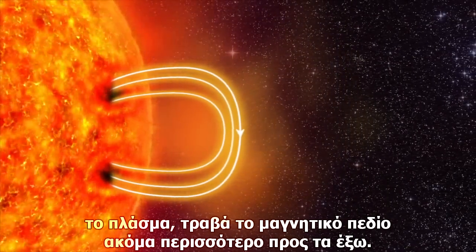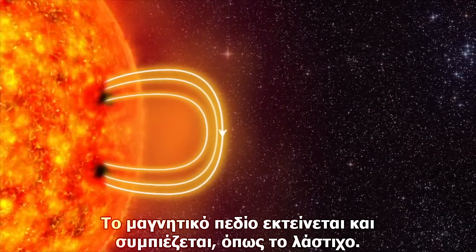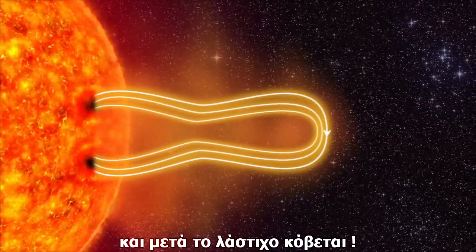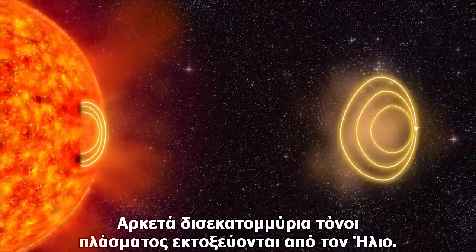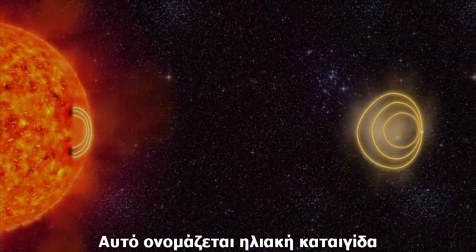The plasma drags the magnetic field further outwards. The magnetic field stretches and twists like a rubber band, and then the rubber band breaks. Several billion tons of plasma is hurled out from the sun. This is called a solar storm.